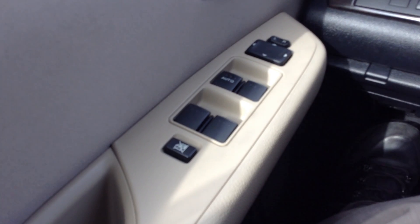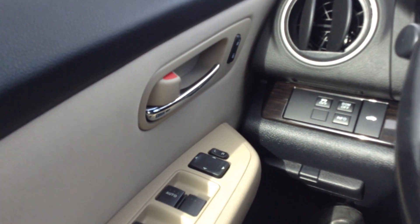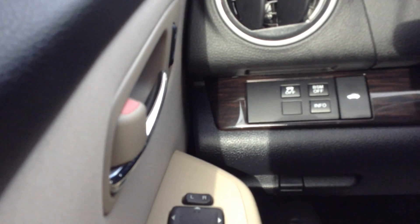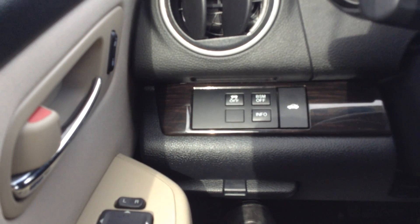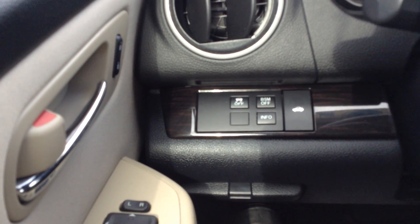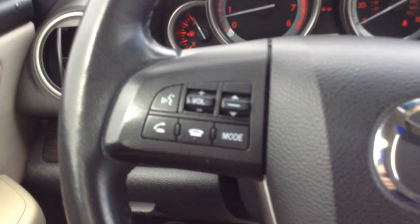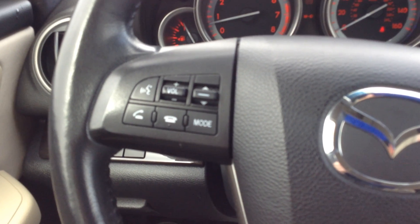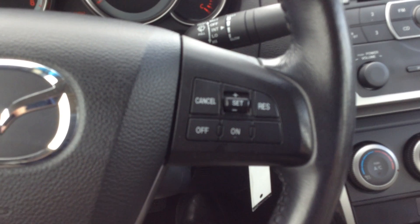As you can see, it does have power door locks, power mirrors, power windows. There's your information button right there — it'll give you all your information as far as gas mileage and all that good stuff. You do have the traction control as well. There's your trunk release. You have the radio controls on the steering wheel, and it also does have the hands-free calling.